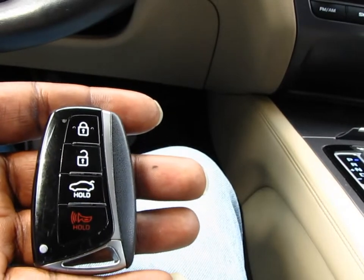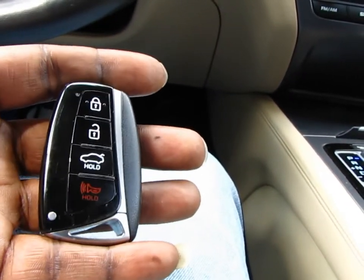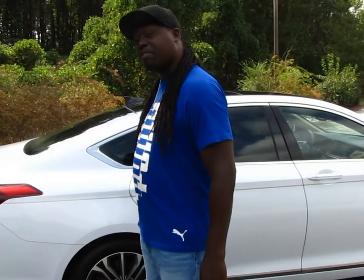With all key fobs, if you lose it, it's going to be pricey to replace. All you entrepreneurs out there, young businessmen that get driven around because you're doing things on your laptop or on your phone and you really don't have time to focus on the road — this vehicle just might be for you.